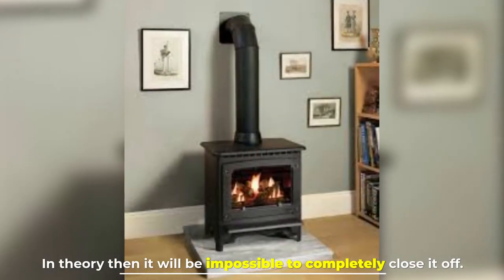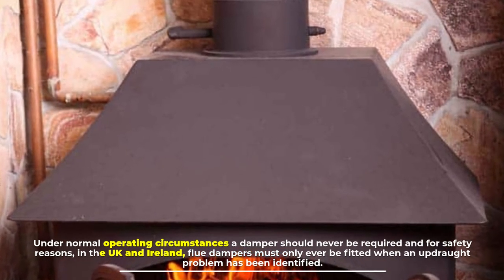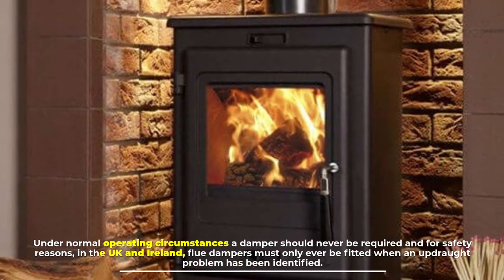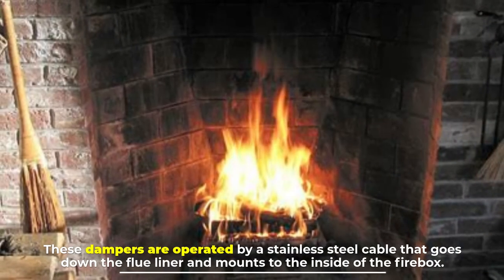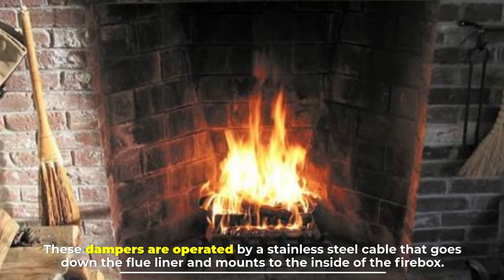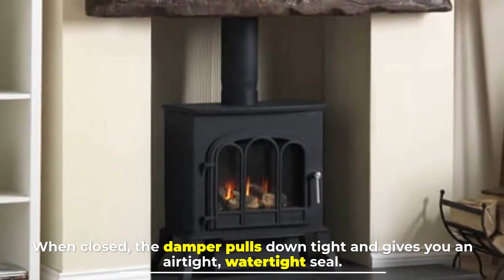In theory, it will be impossible to completely close it off. Under normal operating circumstances, a damper should never be required, and for safety reasons, in the UK and Ireland, flue dampers must only ever be fitted when an updraught problem has been identified. These dampers are operated by a stainless steel cable that goes down the flue liner and mounts to the inside of the firebox. When closed, the damper pulls down tight and gives you an airtight, watertight seal.